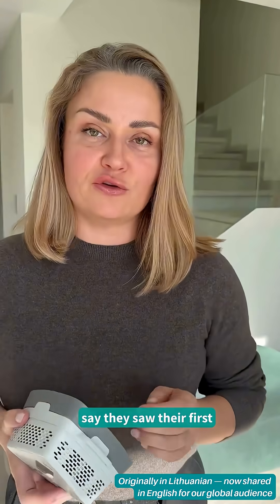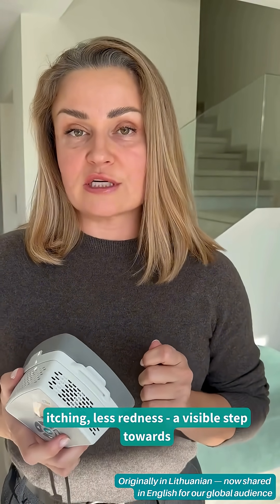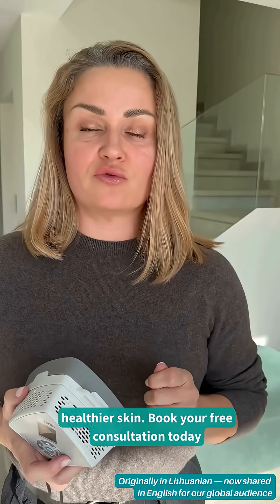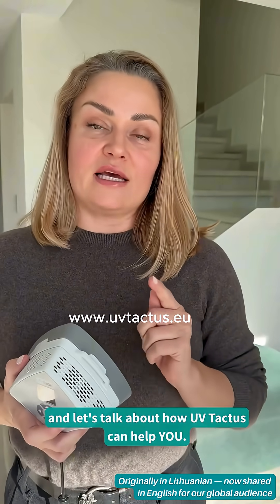92% of UV Tactus users say they saw the first results just after four sessions — less itching, less redness, a visible step towards healthier skin. Book your free consultation today and let's talk about how UV Tactus can help you. Thank you.